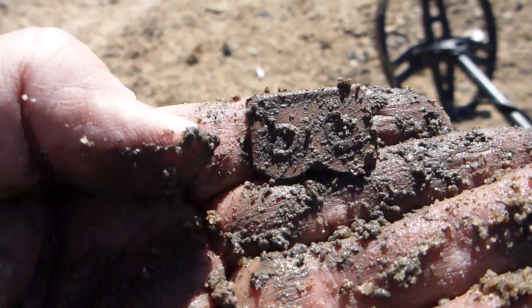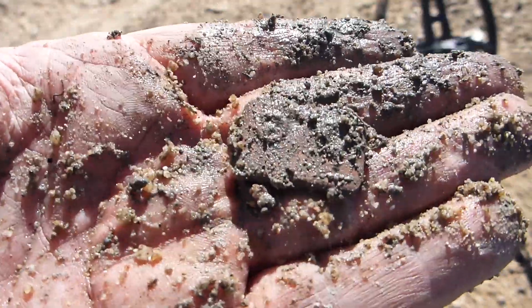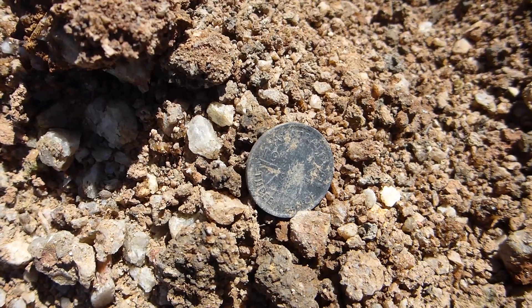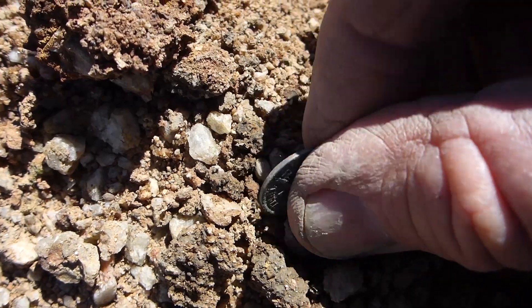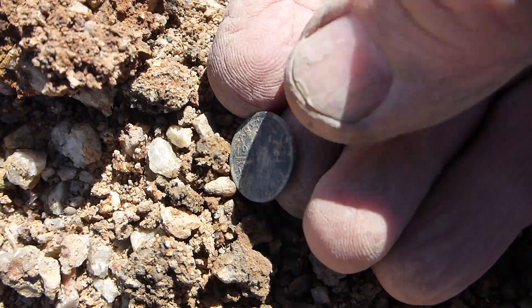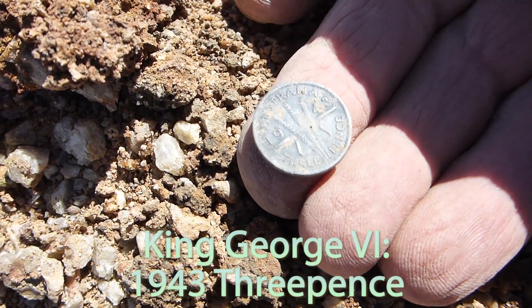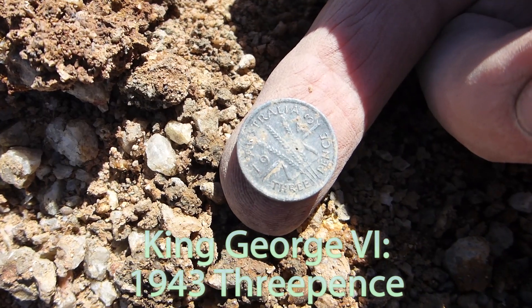Here's my next target — it's the end of webbing, a bit of brass end strapping. And I just got my third silver coin for today, another Threepence. These are getting left behind by other detectors, I guess. The older machines wouldn't have found these coins in these conditions, way back in the day. I think it's a '43, sterling silver.